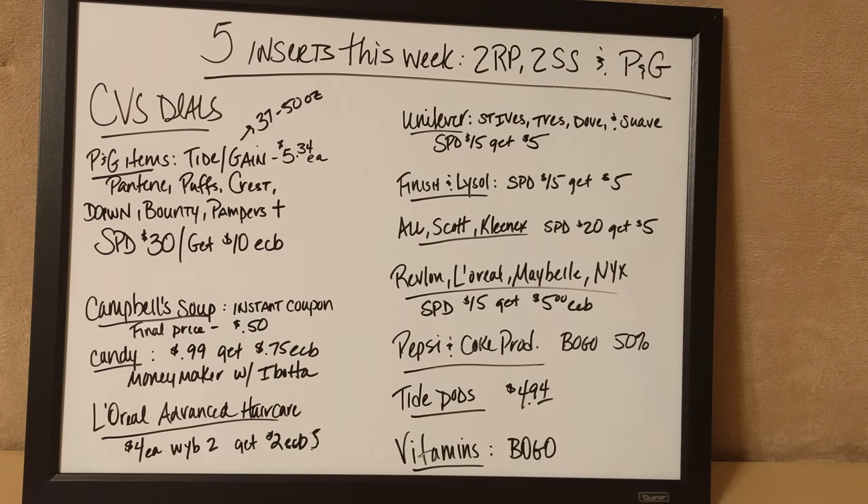The Procter & Gamble coupons usually have Tide and Gain on the same coupon, but this month they have them split. Since there is a limit of four like coupons for each Procter & Gamble item, I'm going to be probably getting four Tides and two Gains. That'll come out to $32.04, and then I have $12 worth of coupons I can use, which drops it down to $20.04 out of pocket. But then I'm going to get the $10 back, so after the extra care bucks it's only going to be $1.67 for a bottle of Tide or Gain.